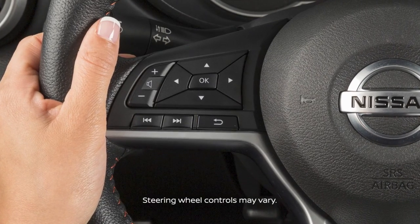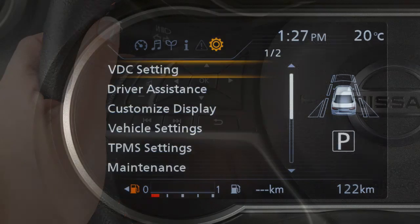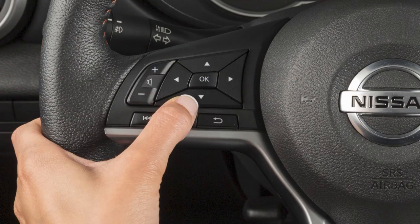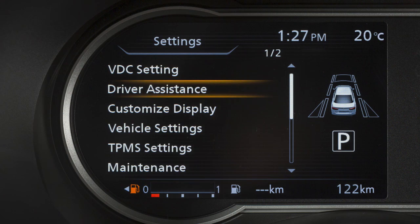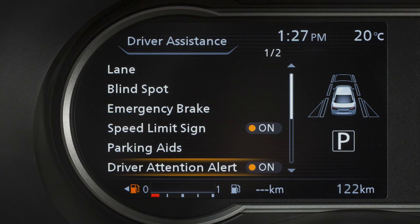To enable or disable the system, press the right or left arrow button until settings displays. Press the up or down arrow button to select driver assistance and press the OK button. Select the driver attention alert and press the OK button to toggle the system on or off.